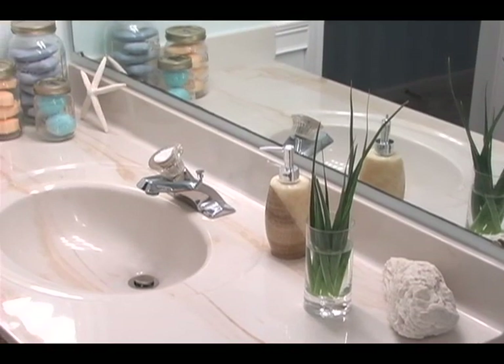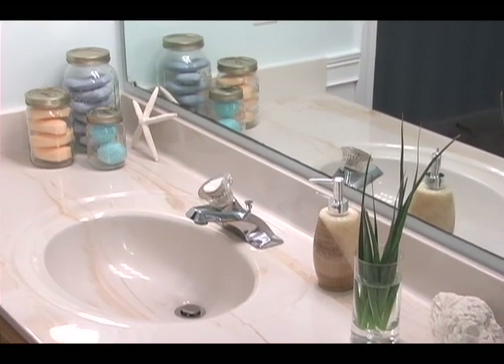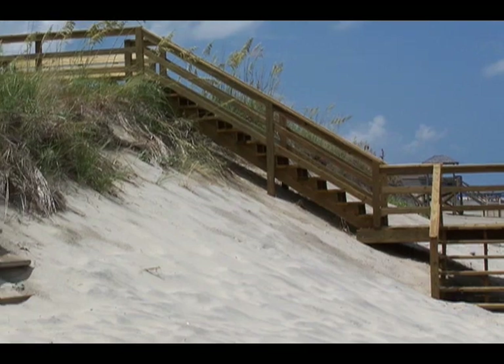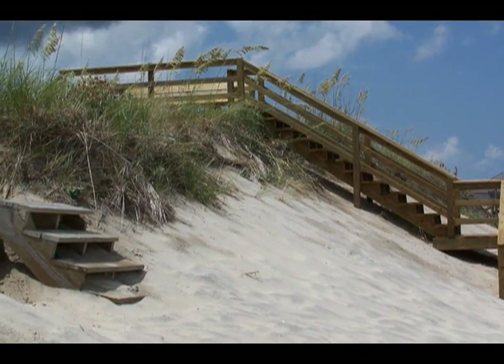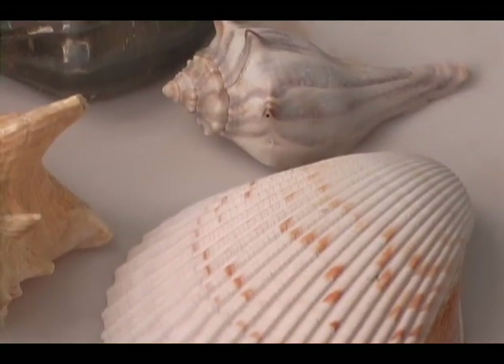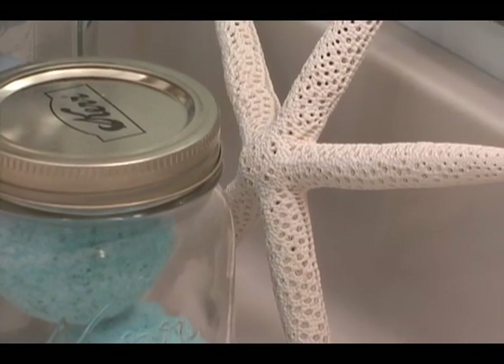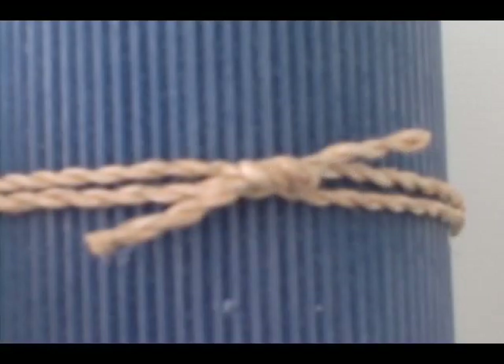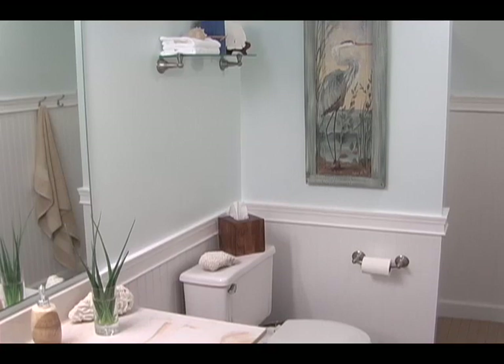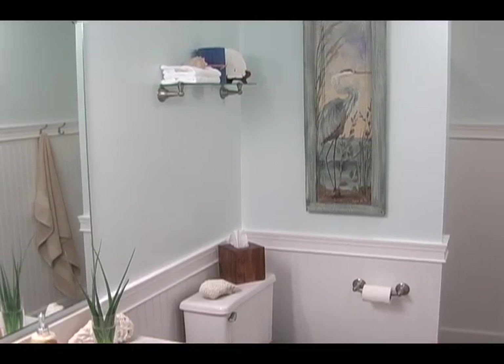After finding the colors you would like to use, it's time to choose decorative accessories. Look for accessories made of things that are associated with the beach. For example, worn or polished wood, glass jars or bottles, stone, seashells, sand dollars, starfish, lanterns, twine, and of course, fluffy towels. Using objects reminiscent of the beach will help to create the feeling you are looking for.